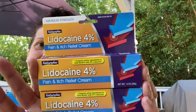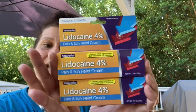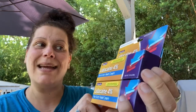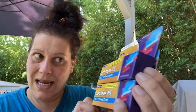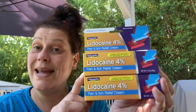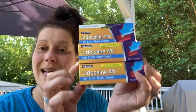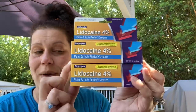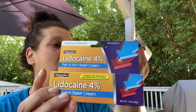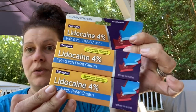This is by Natureplex, made in the USA — not originally from Dollar Tree. It is a lidocaine pain and itch relief cream, 4% lidocaine. Getting that for a dollar is unbelievable, so I did pick up several of these. I was super excited — one ounce little tubes. Amazing.